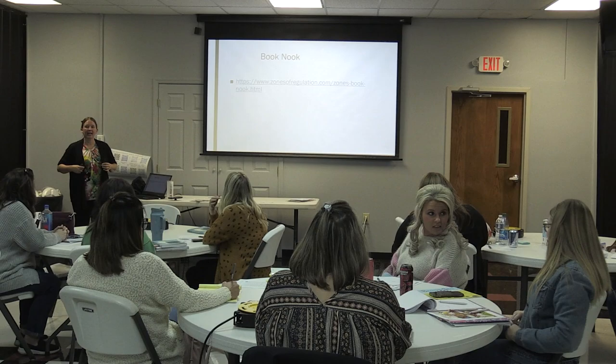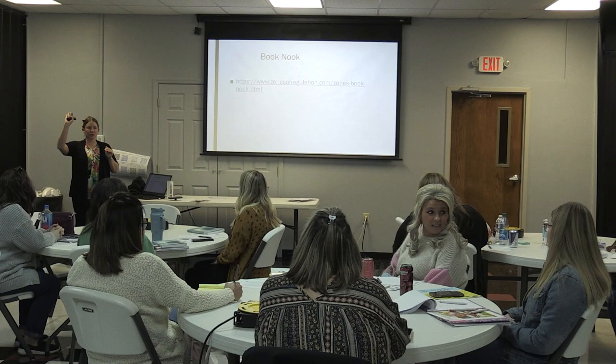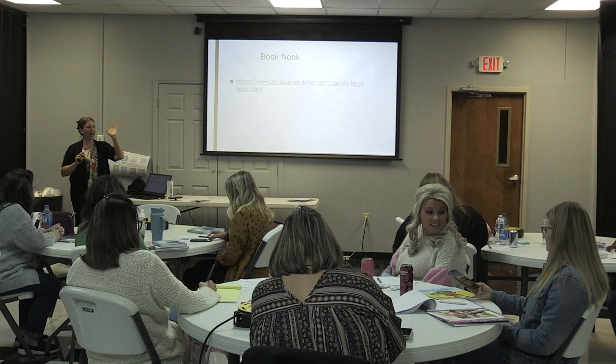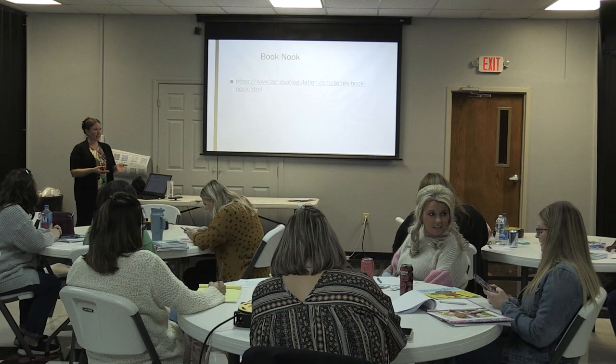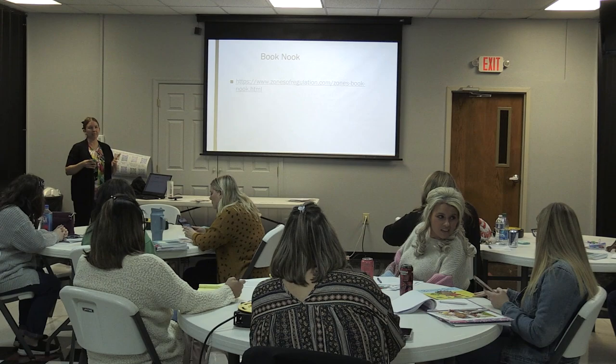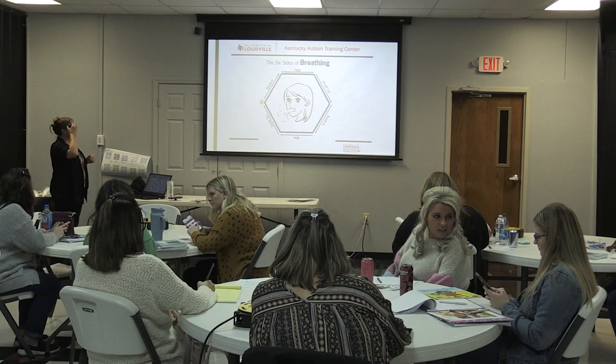The book nook is a link to children's literature paired with zones. It covers elementary age through tween and high school. Each book is color-coded to match the zone. You can read the book and then practice with your student: 'What zone do you think this character is in? What strategy might they try?' I really like the book nook.